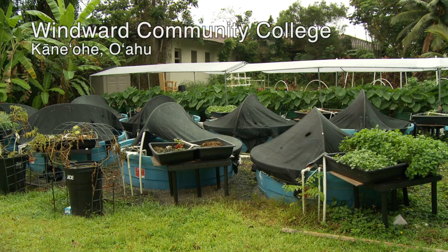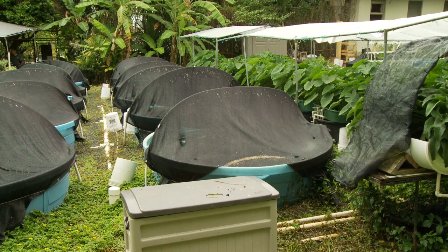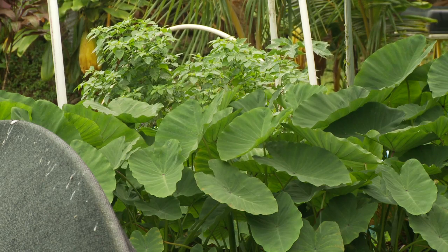All the way in the back of Windward Community College sits an aquaponics research facility, an agriculture classroom. The field is dotted with water tanks and plant beds filled with lush produce. Most of our energy, most of our food is imported and we're running out of places to grow food, and that's why this work is being done — because you don't require soil.